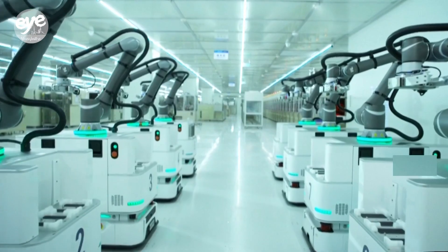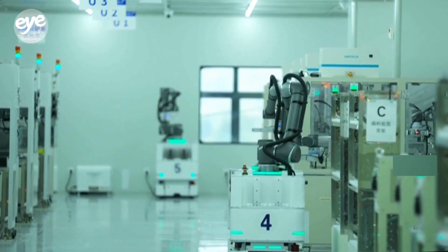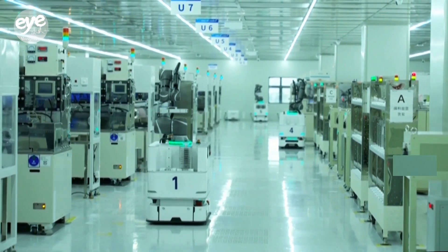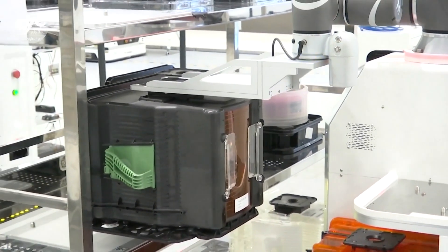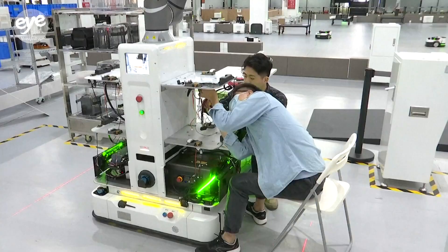Precision and stability are especially important for the robots to ensure the ultra-thin and ultra-expensive wafers are moved with care and accuracy throughout the production process. The patterns etched on the wafers have reached the nanometer level, equivalent to the thickness of an eggshell. Therefore, any slight vibration can potentially cause tiny cracks and have an impact.